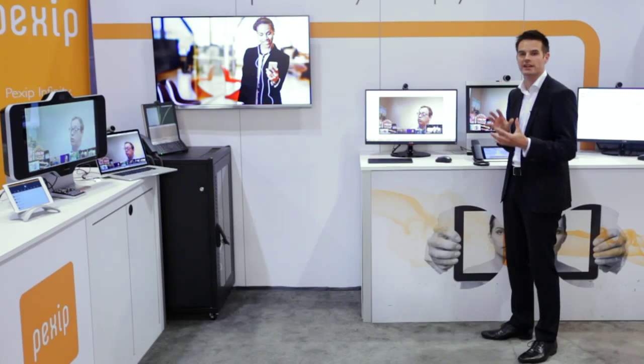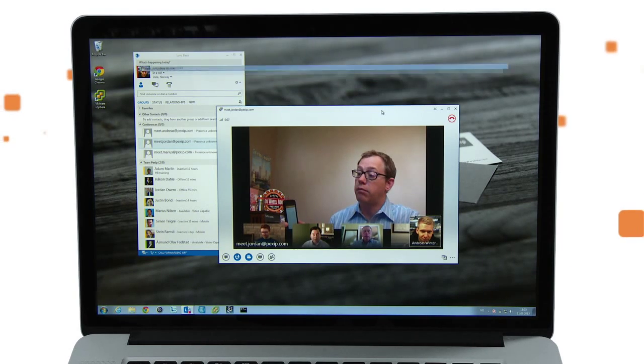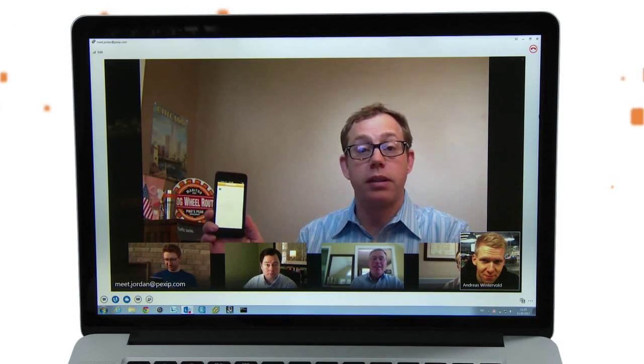It will actually automatically use the H.264 SVC mechanisms to send the media to this endpoint, and when I go full screen it will actually send 720p HD.